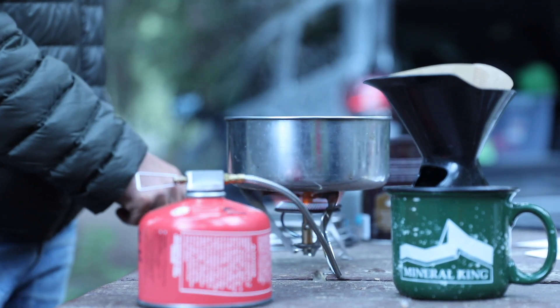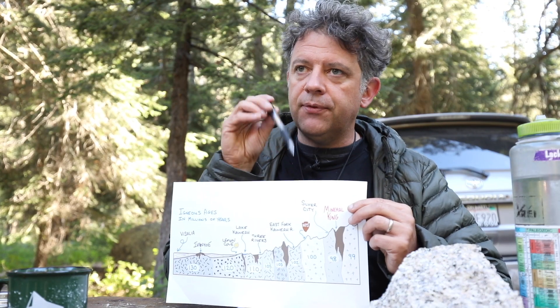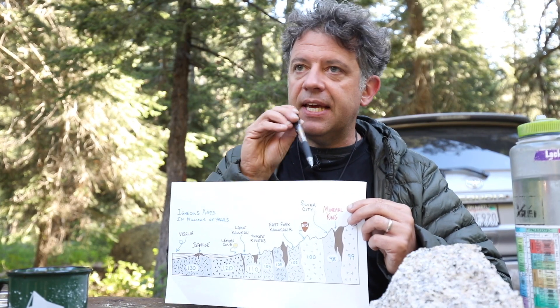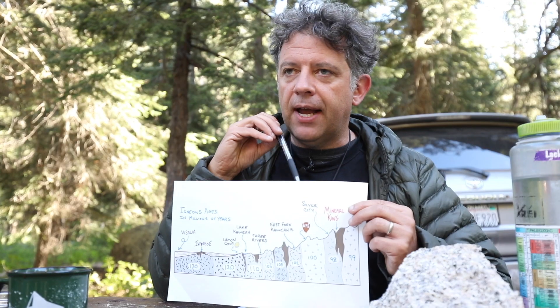One of the things that's awesome to think about is that six to seven miles of rock has been eroded off the surface we are presently standing on, weathered away and transported into the Great Valley — great for agriculture.